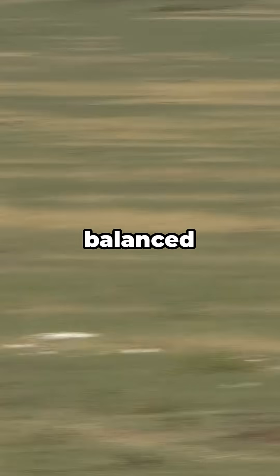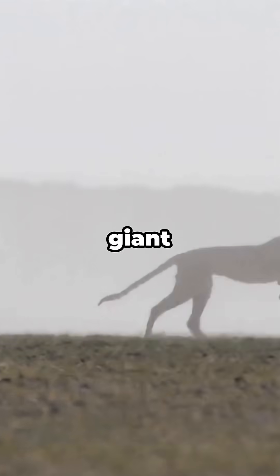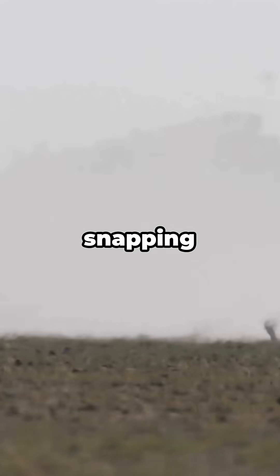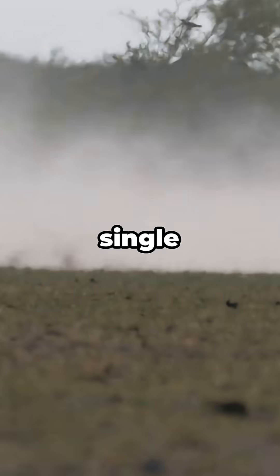It does this while staying balanced on lightweight limbs designed for explosive movement. Their spine works like a giant spring, stretching and snapping back with every stride, allowing them to cover 7 meters in a single leap.